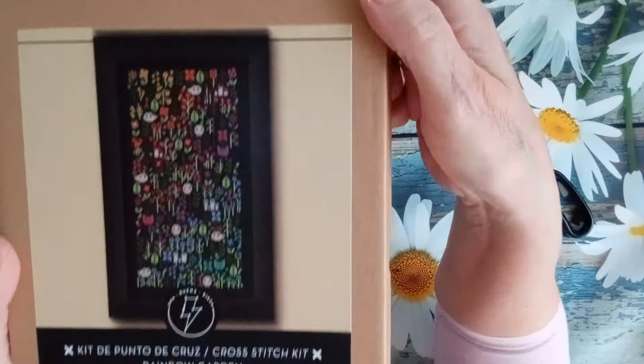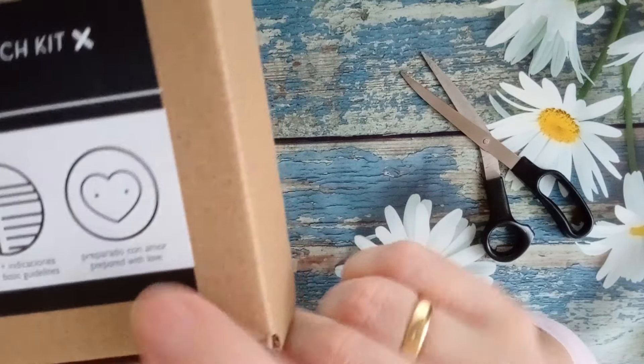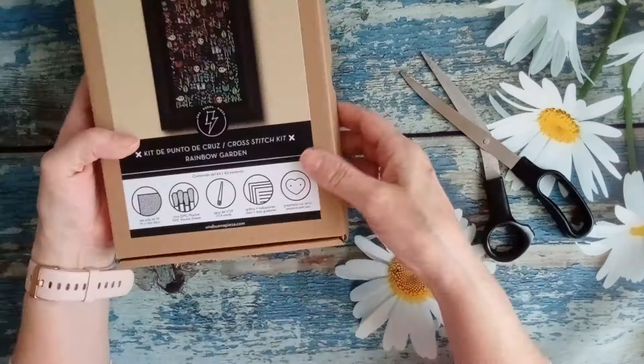Lleva hilos de mouliné de DMC. Lleva una aguja del número 24. Tiene el gráfico y está preparado con amor. Qué monada. Gracias, Anita. Mira qué bien viene empaquetado. Fenomenal.